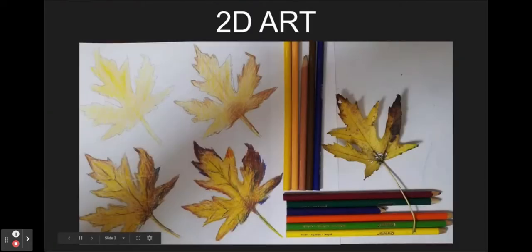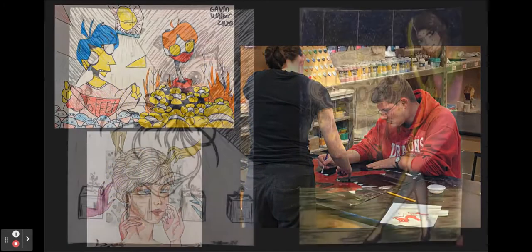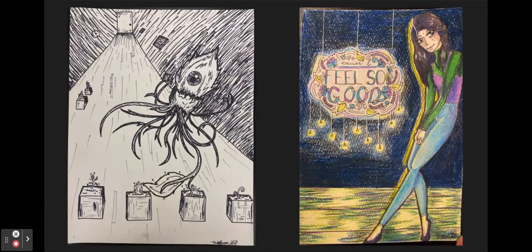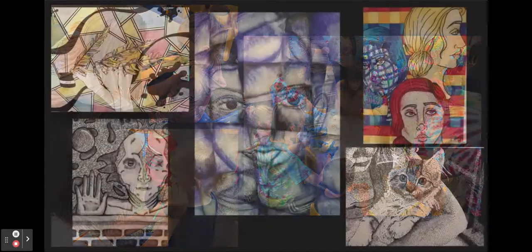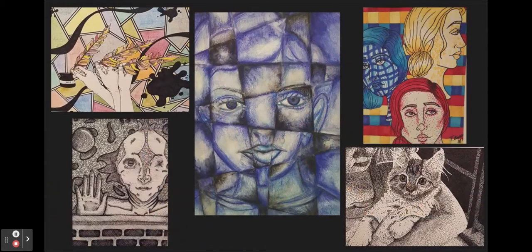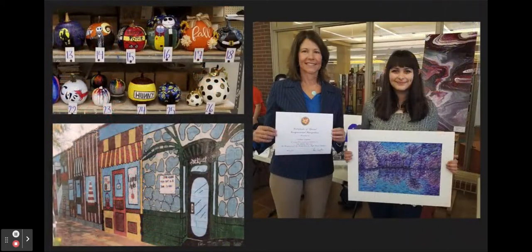2D Art is a semester-long course for 9th through 12th grade students and can be taken either fall or spring semester. No previous art skills are required. In this class you will draw and paint using colored pencil, oil pastel, charcoal, ebony pencil, and watercolors.